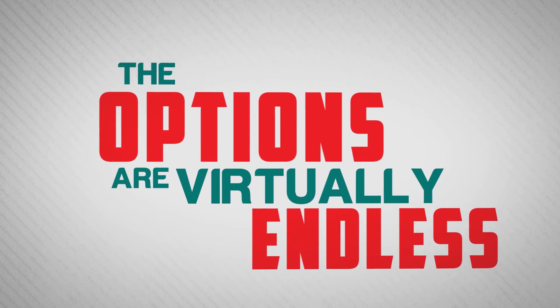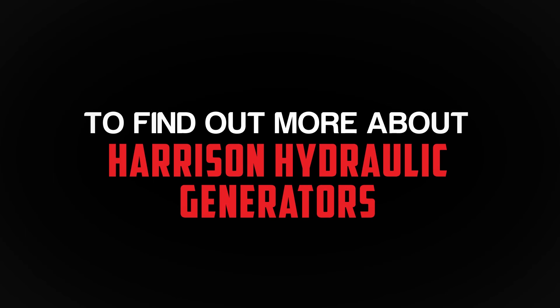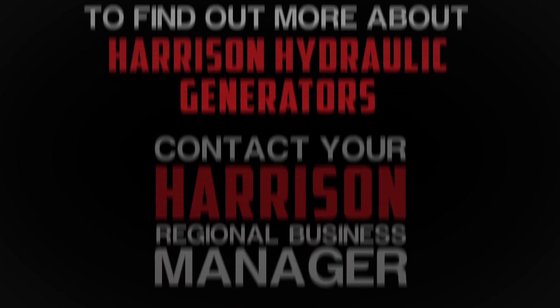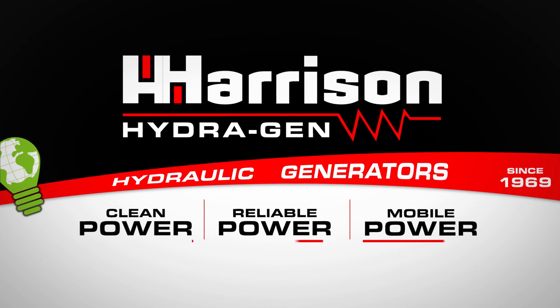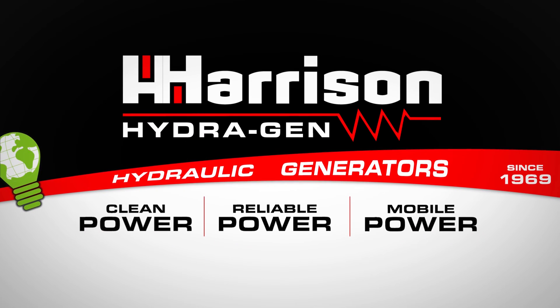The options are virtually endless. To find out more about Harrison Hydraulic Generators, contact your Harrison Regional Business Manager. Harrison Hydrogen – clean, reliable mobile power since 1969.